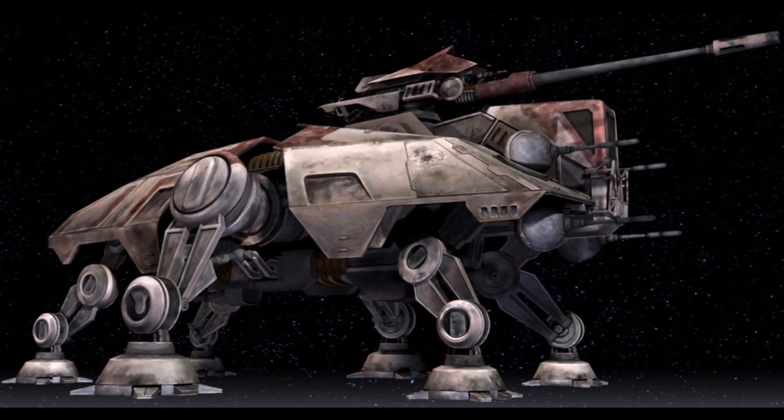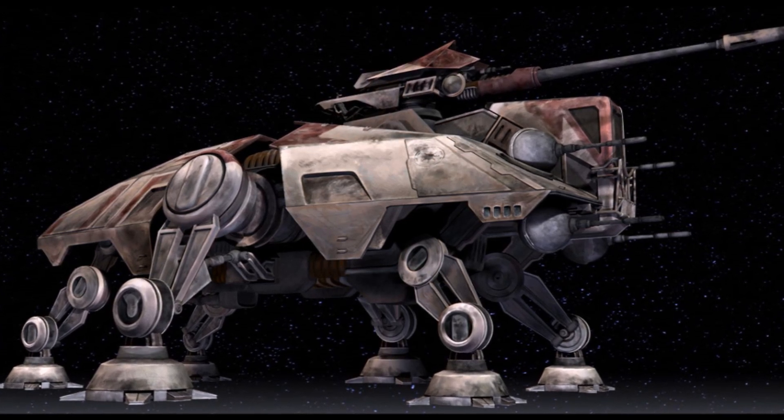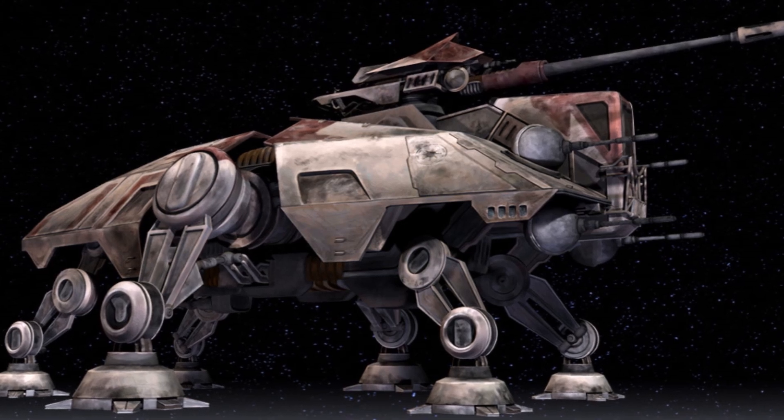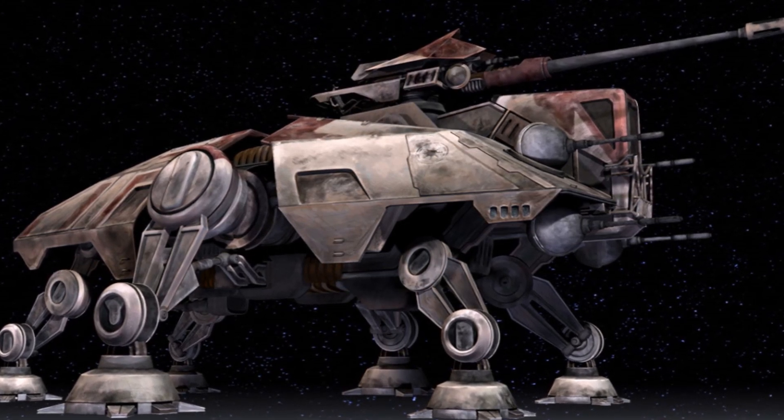The walker was designed for multiple purposes, including fighting, carrying troops, supplies — really anything. It was the workhorse of the Republic military.